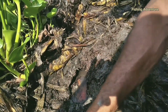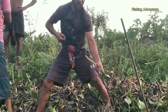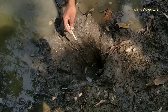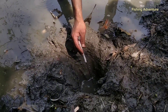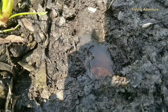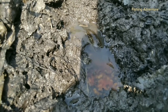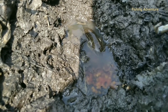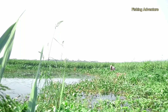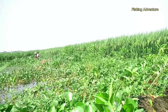This is a video of Kuchimasar. Hello everyone, Assalamualaikum. Fishing Adventure is a video of Kuchimasar.